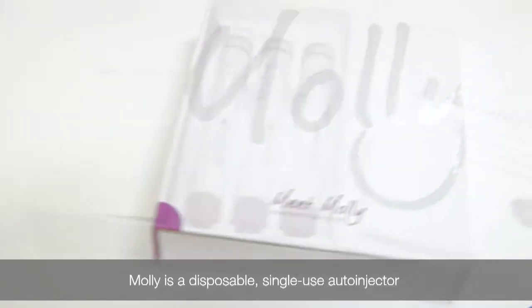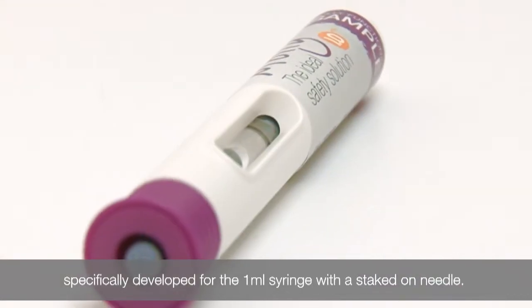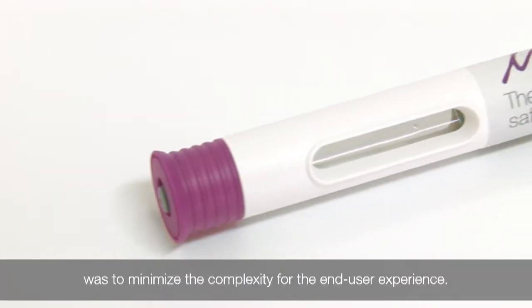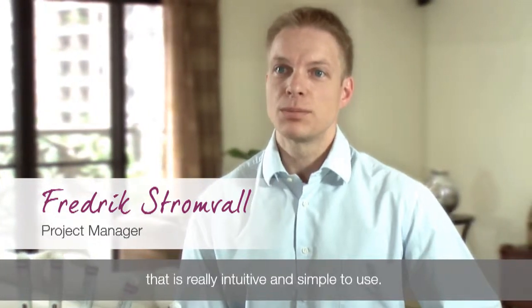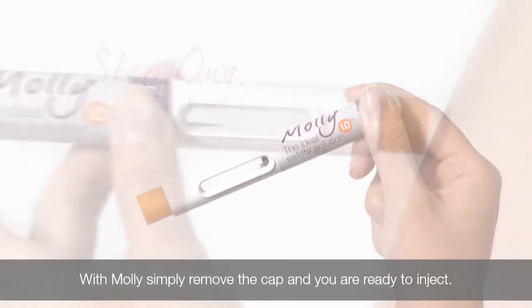MOLLE is a disposable single-use auto-injector specifically developed for the 1 ml syringe with a staked-on needle. One of our goals with this product was to minimize the complexity for the end-user experience. We have done this by developing a device that is really intuitive and simple to use. With MOLLE, you simply remove the cap and you're ready to inject.